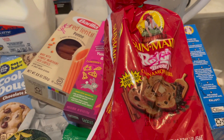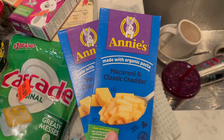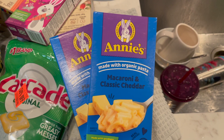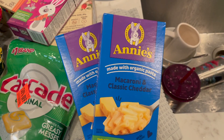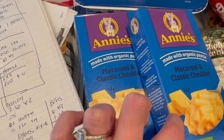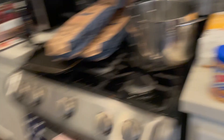Next up is the Sun Maid Cinnamon Raisin Bread. These are on sale for $3.99. I had a $1 rebate with Ibotta, so it drops these down to just $2.99 — my kids absolutely love these. The Annie's Mac and Cheese is part of the five-for-five deals, so when you buy five these are $0.99. Look for the blue tags that say five for five. I had two different coupons: a 50-cent coupon from the Monopoly game and a 75-cent coupon. So one came to $0.24, another to $0.49, and an additional box at $0.99 — really good deal.